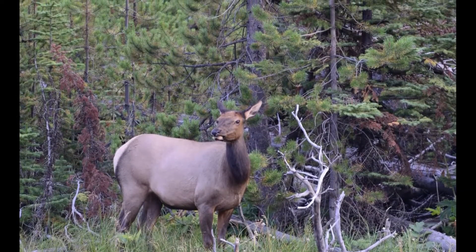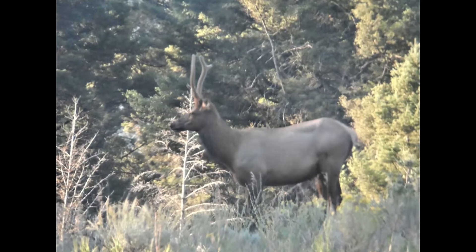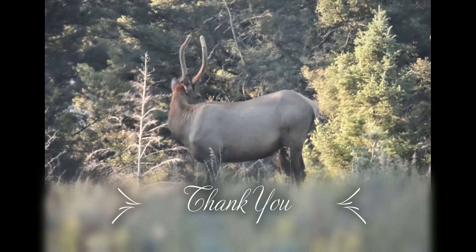The Greater Yellowstone Ecosystem is home to approximately 30,000 to 40,000 elk.